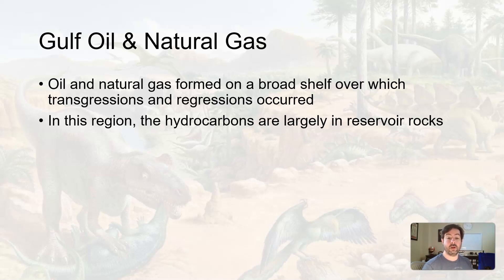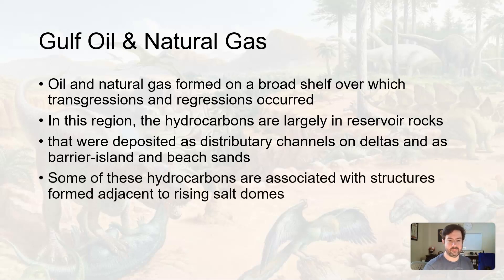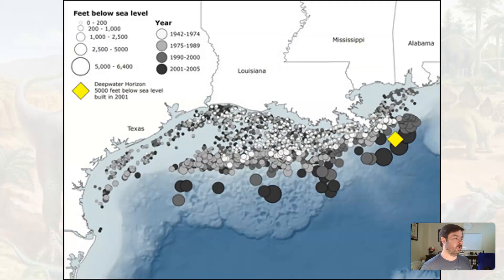In these regions, hydrocarbons are largely in reservoir rocks — rocks that trap this material — that were stream channels, stream deltas, barrier islands, and beach strands. Right at the boundary between land and ocean is where a lot of these hydrocarbons — oil, natural gas, etc. — get trapped. And also in conjunction with those rising salt domes, which helps to further trap oil and natural gas. All of this is right off the Gulf coast along the continental shelf, which extends out before the continental slope and continental rise.